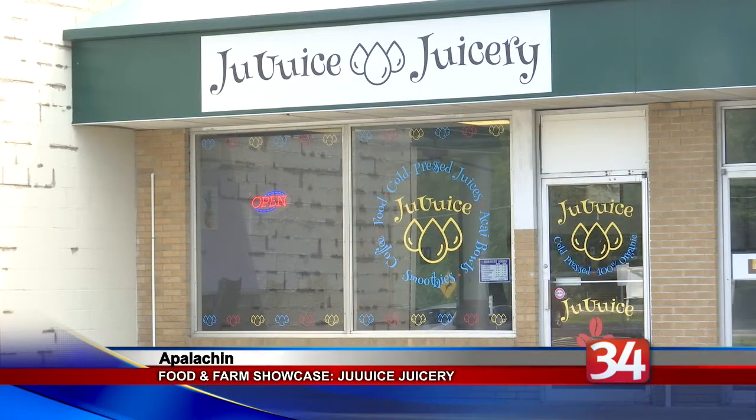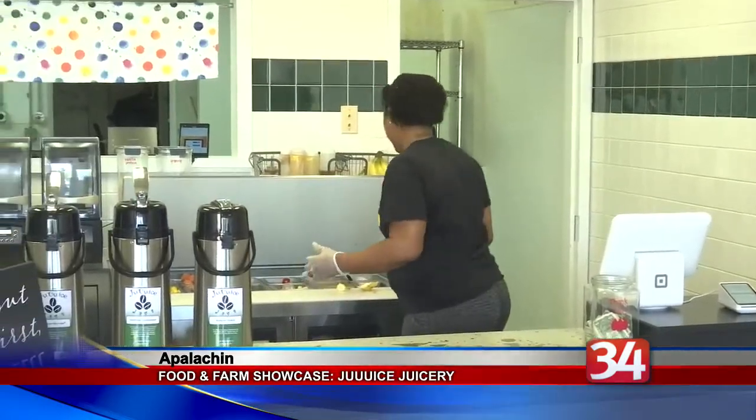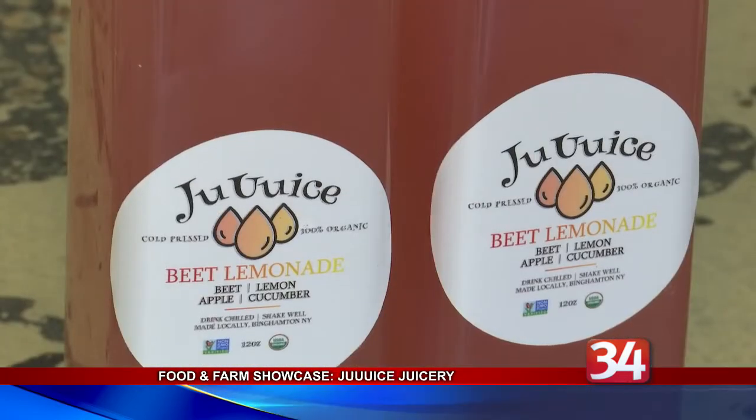Juice Juicery opened a storefront on Route 434 in Appalachian last November. About a year and a half ago, Cortez Campbell and his partner Blair began selling bottled cold-pressed juice blends at the Saturday Farmer's Market on Upper Front Street.